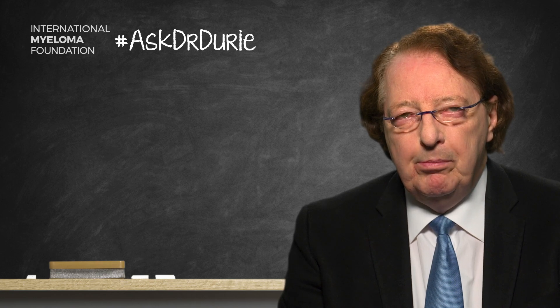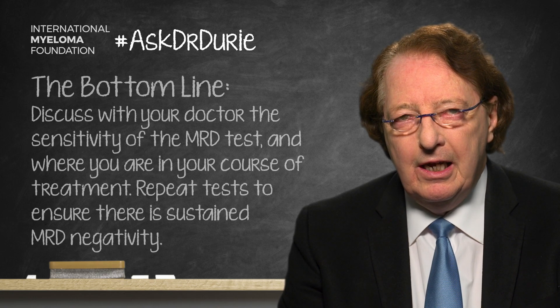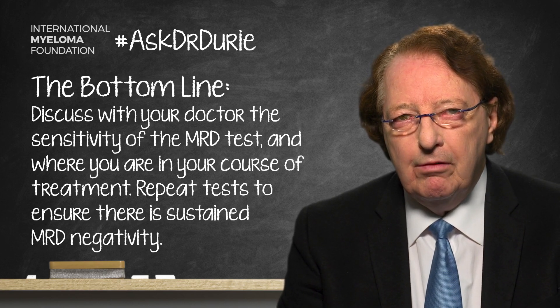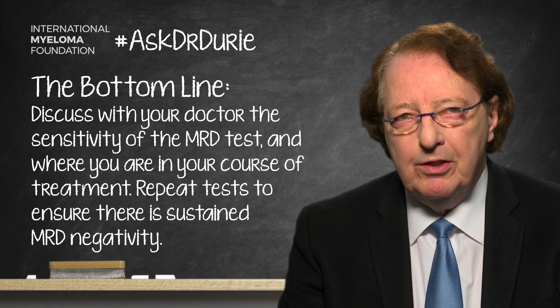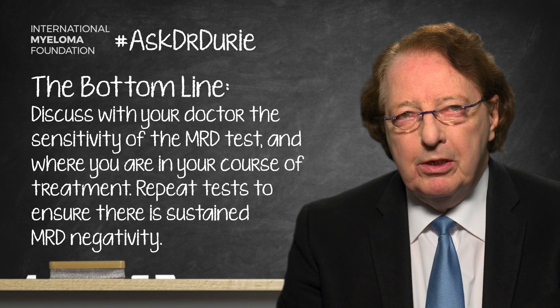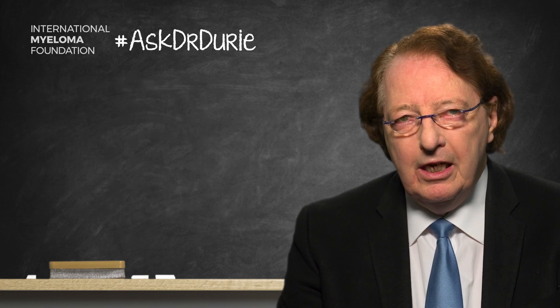The bottom line is that having a single MRD negative test is not a panacea. This is something that needs to be discussed carefully with your doctor in terms of the sensitivity of the test, your own particular disease setting, the timing of the test, and with a plan to probably repeat that test over a period of time to make sure the negativity is sustained — and then have a situation where the benefit is much more predictable.